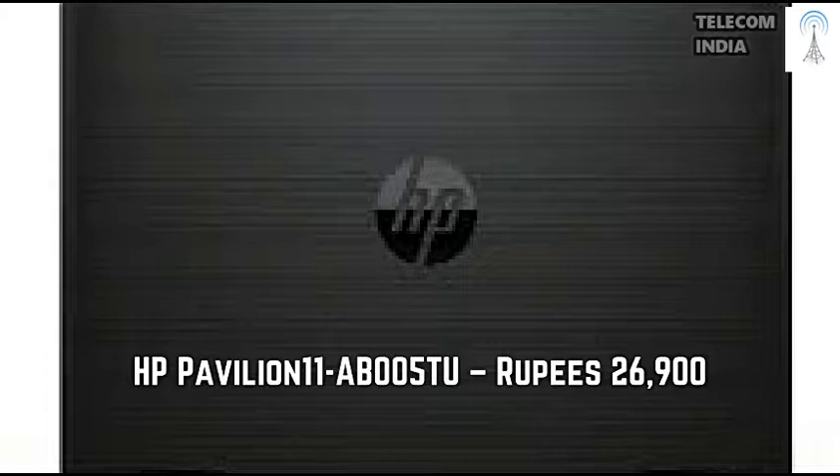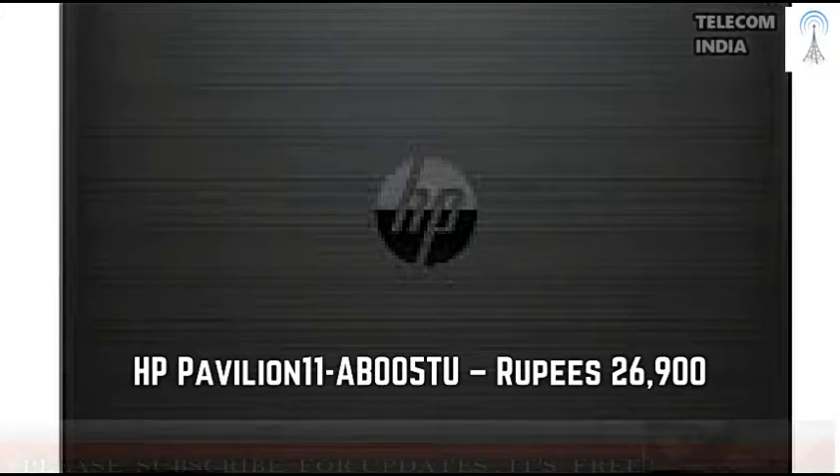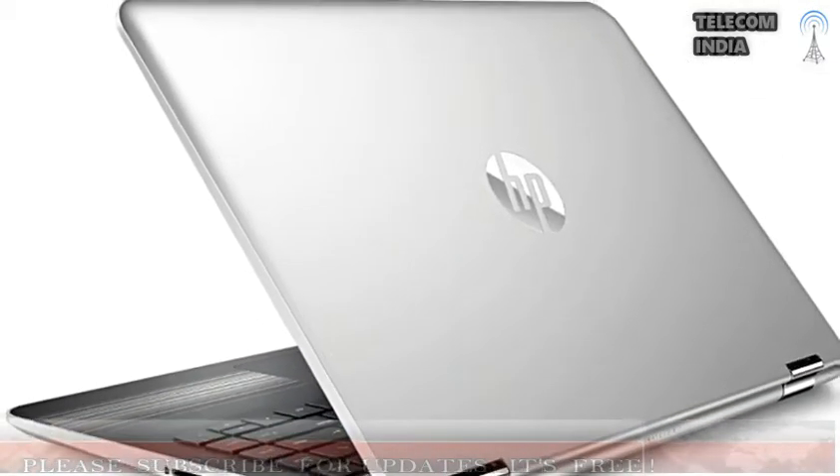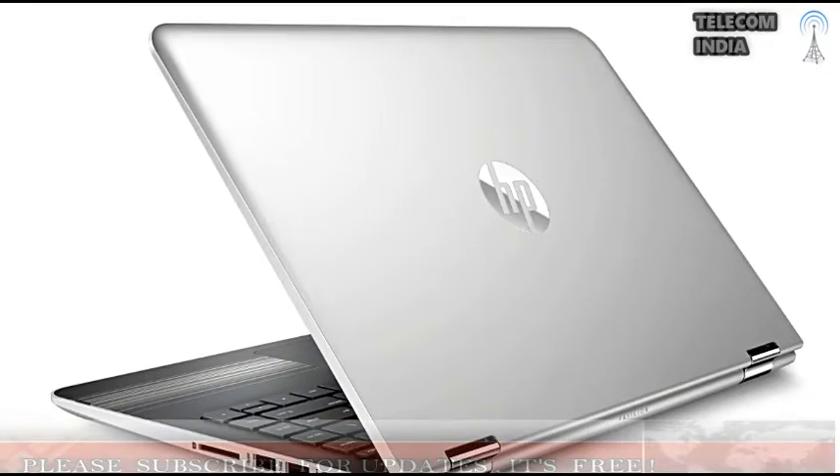Planning to buy a new laptop? Don't want to spend more than Rupees 30,000? Worry not, there are quite a few options available in this price segment. However, remember that the laptops available in this price segment are capable of handling basic tasks such as web browsing, movie watching, working with word processors, spreadsheets and presentation software. Buyers can also use simple photo editors on them such as Paint. Here are 6 laptops that you can consider in this budget.